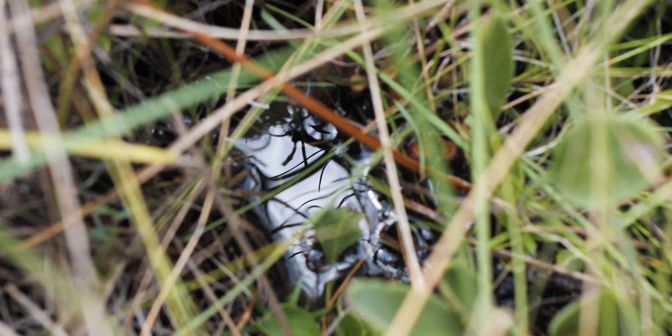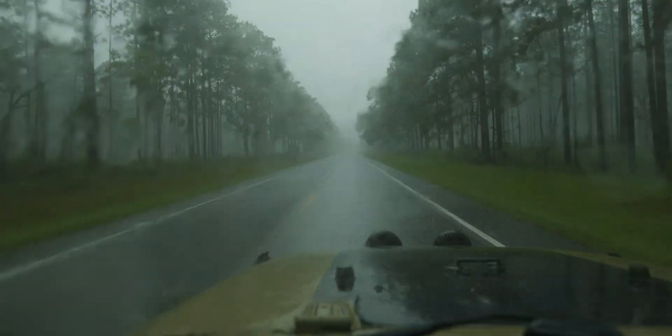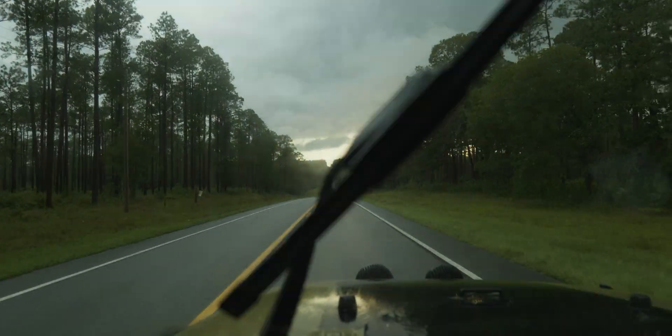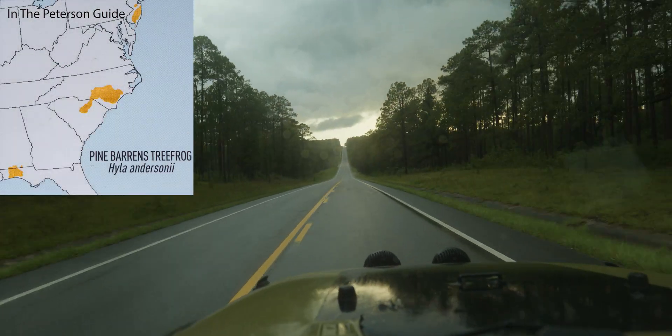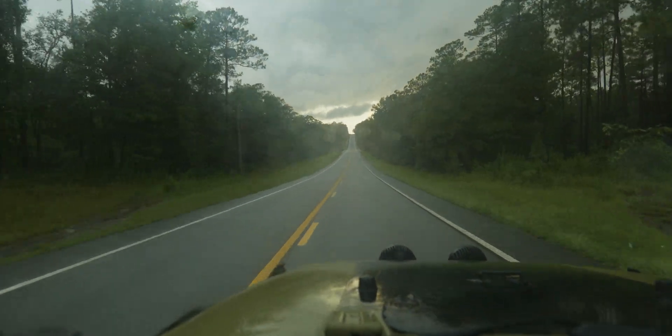Where this cool water seeps out of the ground is also the place where the pine barrens tree frog likes to lay its eggs. Interestingly, the range of the pine barrens tree frog is split — from Florida to the Carolinas all the way up to New Jersey — and by split I mean the range isn't connected; these are disjunct populations.